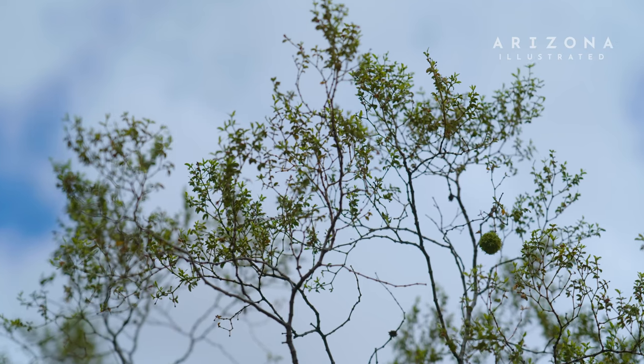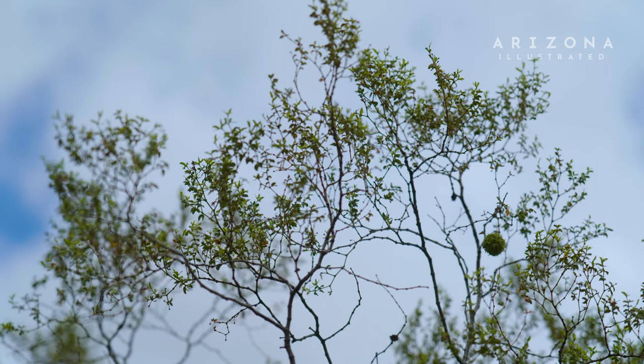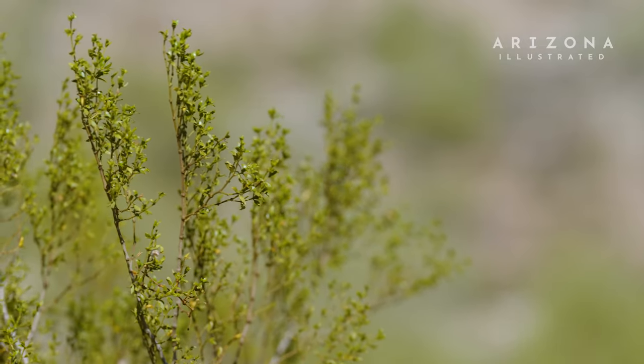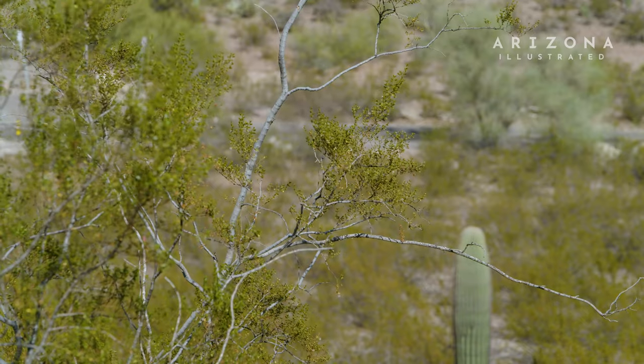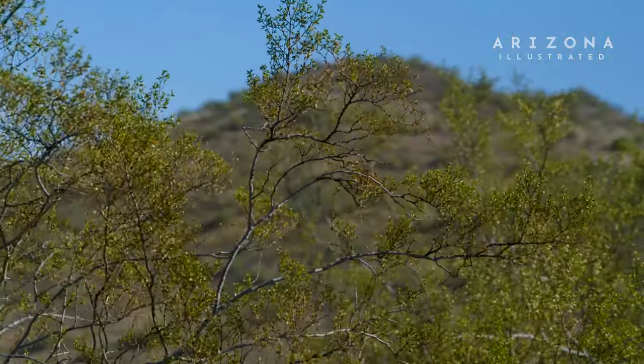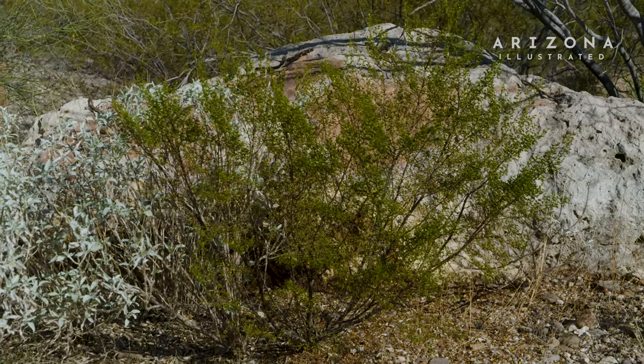By biomass, this is the most abundant plant in the Sonoran Desert. This is an incredibly tough plant that can thrive in a variety of environments. It's also one of the most arid-adapted plants in North America and arguably on the planet. There are creosote populations that have been documented as going two, three years without a drop of rain, and they continue to survive.